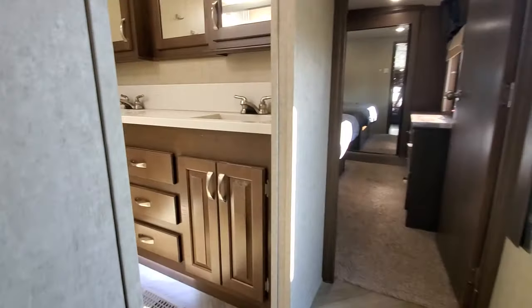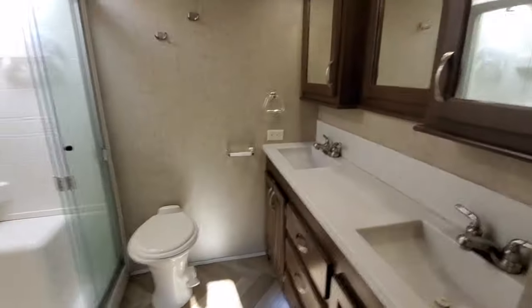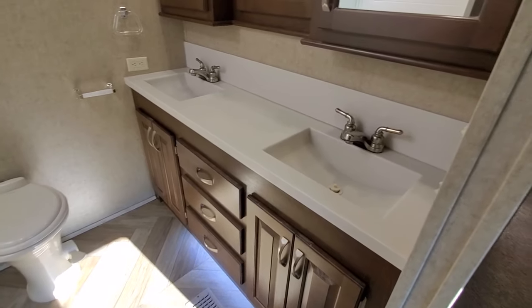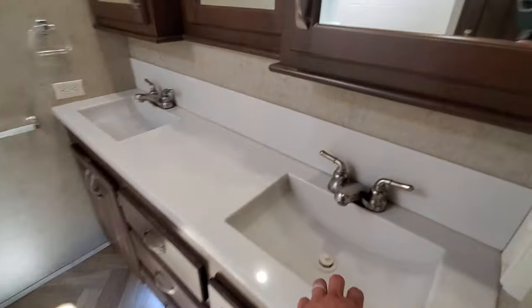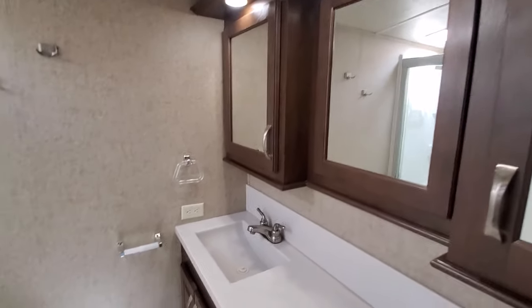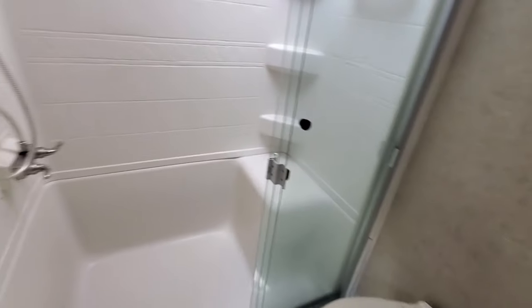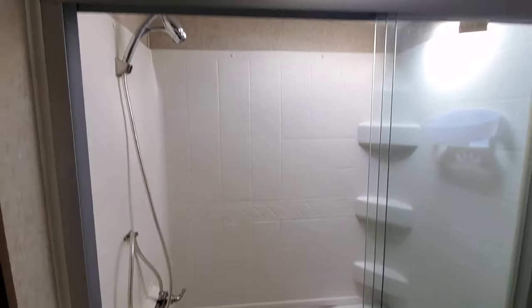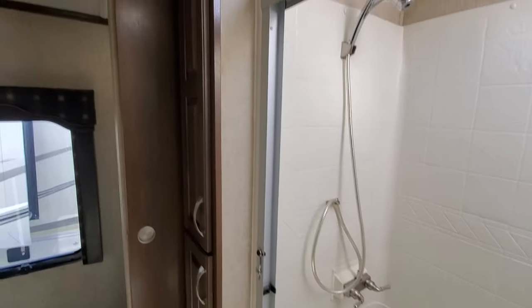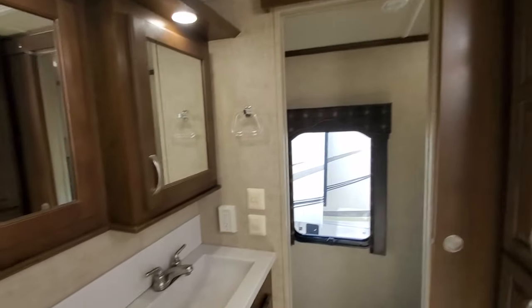One of the things that makes this so livable — even great for just camping — is the his-and-her sinks, all hard-surface seamless going into the sink. I always love it when they put a double sink in the bathroom. There's a big shower with a seat and a towel pantry — a very nice big bathroom.